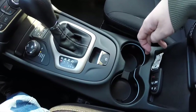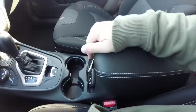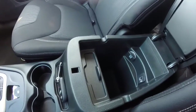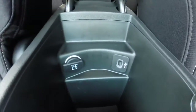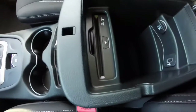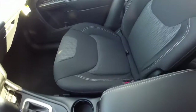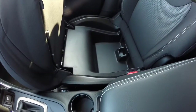Electronic parking brake, illuminated cup holders, two-level storage and the center armrest. There are two charging ports — a 12 volt power point and a USB. And then your DVD player here. A nifty feature in the Cherokees is the passenger seat storage.